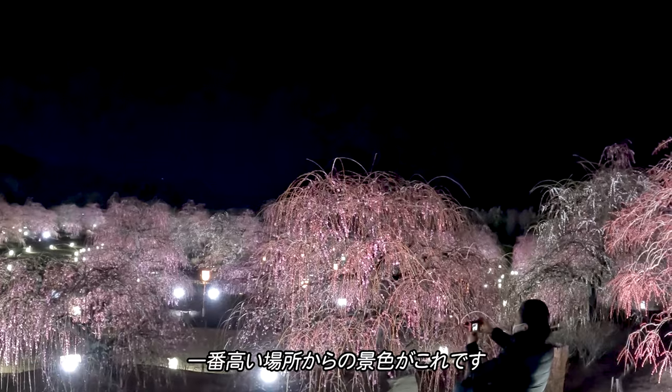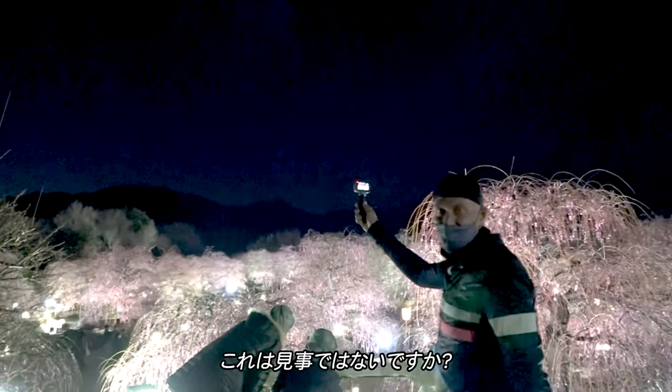Here's what it looks like from the top. Oh, isn't this amazing?